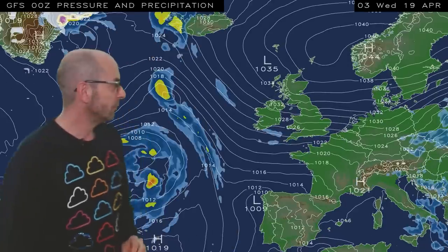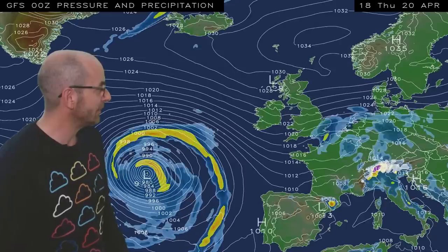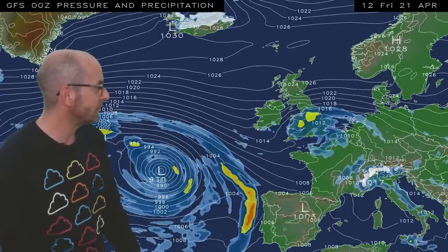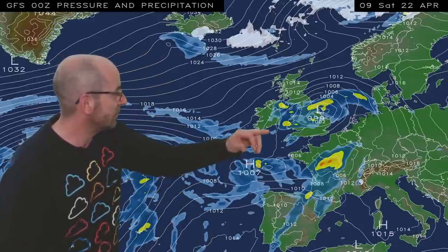Not a great deal changes in the short term — high pressure remains dominant. But then through Thursday, Friday and into the weekend, low pressure moves in from the continent and showery spells of rain develop. Through Saturday they push northwards, although it could stay dry in Scotland. The main focus looks like it will be in southern and central Britain, where there could be some heavy bursts mixed in.